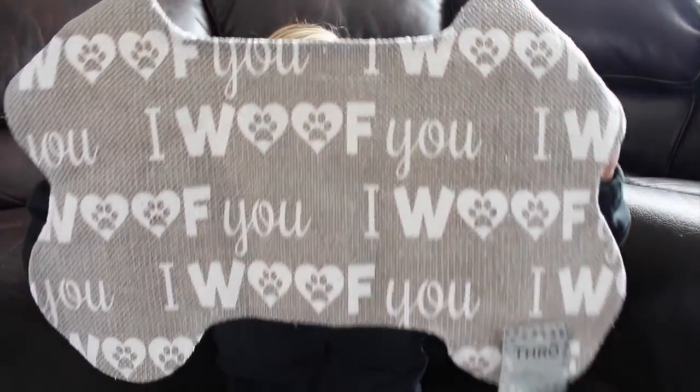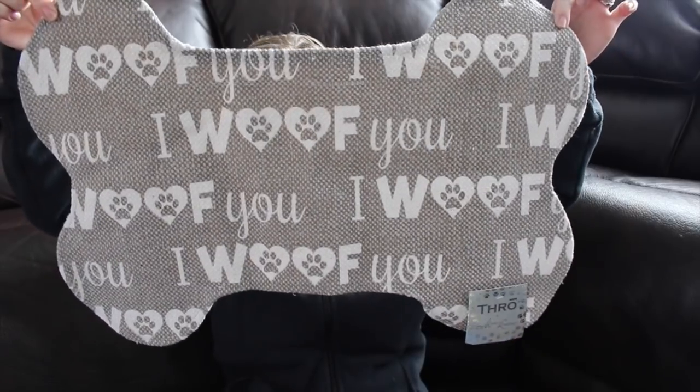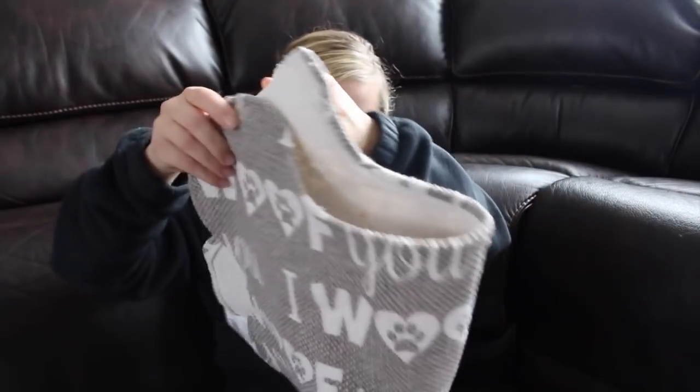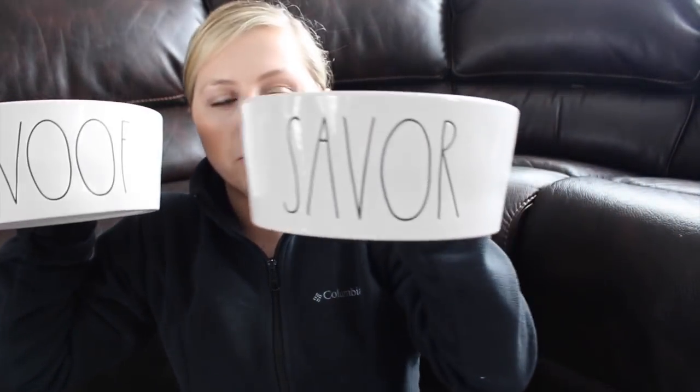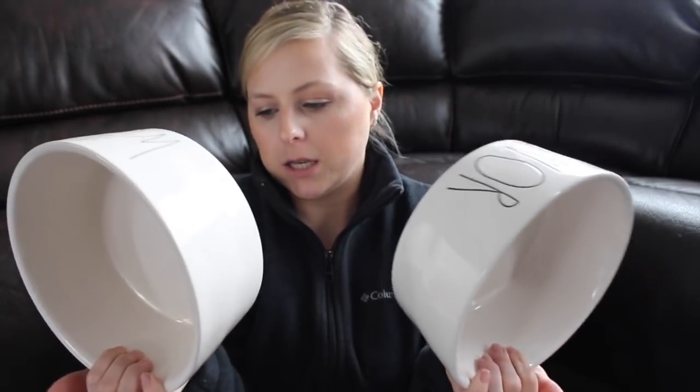The next thing is a mat to put his dishes on, also from Marshalls for $4.99. And we got him the dishes — one for food that says Sabre on it, and one for water that says Wolf on it. These are large heavy duty bowls and I paid $7.99 for each of them.